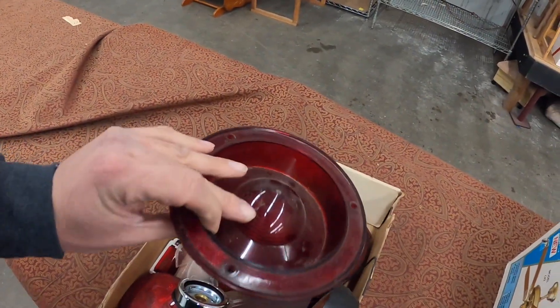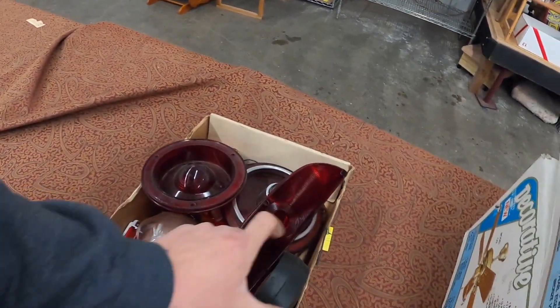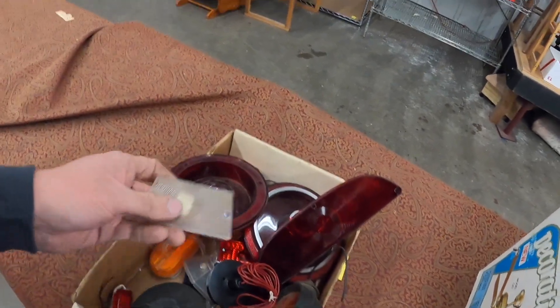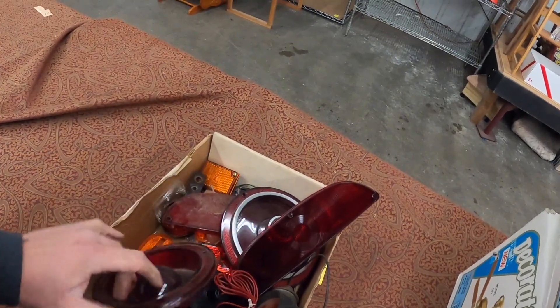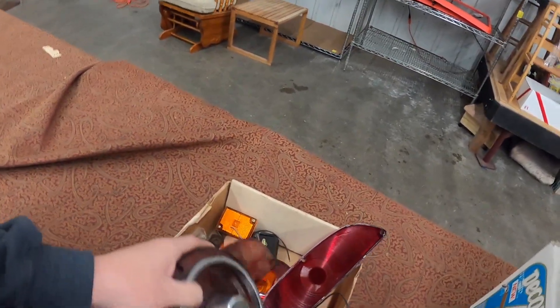Got some old white lenses for cars. Little 58 backup, it says. This big one here has a big crack in it. Got that.